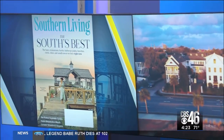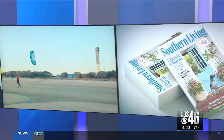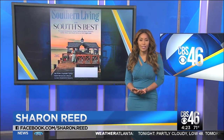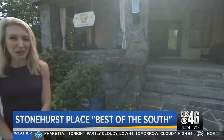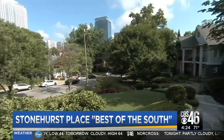From the small towns we've come to love to the cuisine we crave, it is the best of the South, and the Southern Living issue is out today. CBS 46's Alicia Roberts visited Stonehurst, right here in Atlanta. I'm Alicia Roberts from CBS 46 Atlanta, with a Southern Living story about a 19th century art-filled mansion that continues to gain national acclaim as one of the country's top bed-and-breakfast inns — right here in Midtown Atlanta.